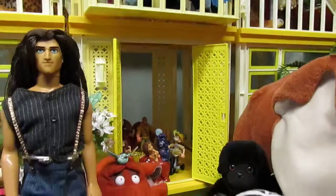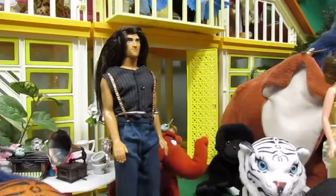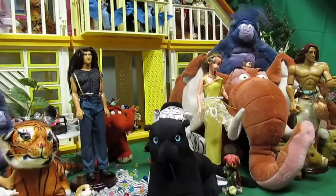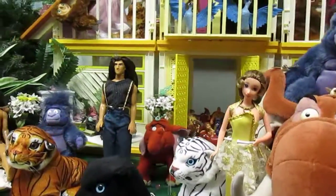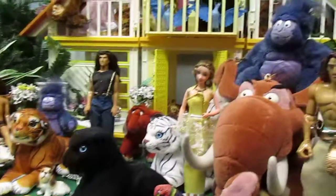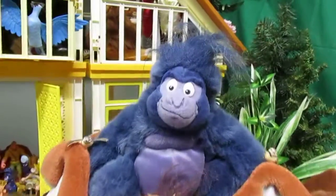Another gorilla is seated next to the fully grown Tantor. Both were purchased at a thrift store. A white tiger and a black panther are resting close to Jane in a yellow gown. Upon his friend Tantor sits Turk, ready for a ride to follow Tarzan wherever he goes.